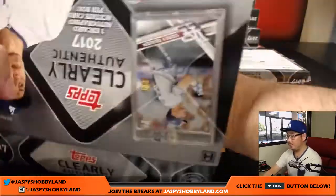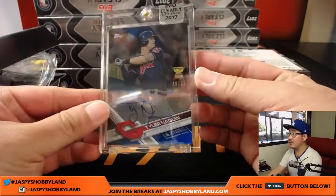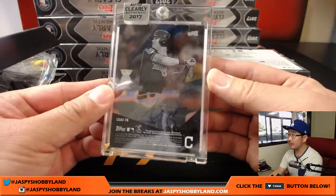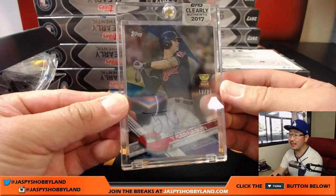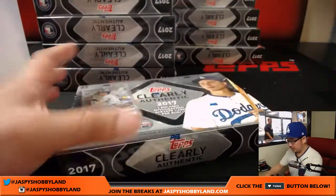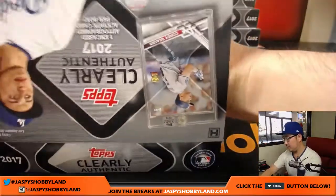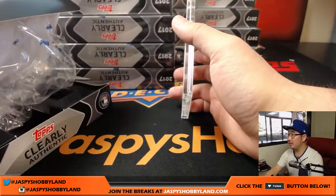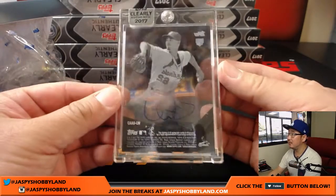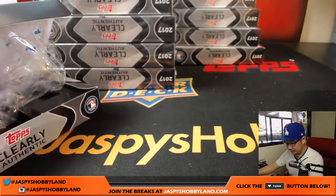Next one is Tyler Naquin, 10 out of 25. Nice Tyler Naquin for the Tribe. Brad Davis with the Indians. Next one, we have more Cardinals — Luke Weaver for Chris Beck. Nice Luke Weaver for the Cardinals.